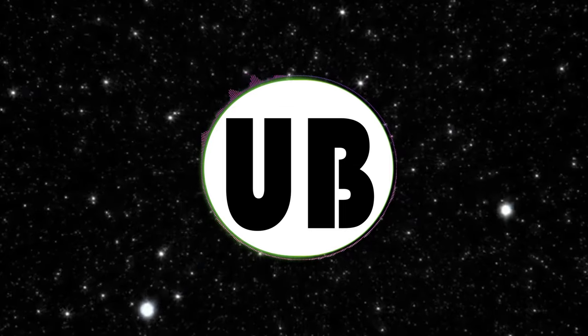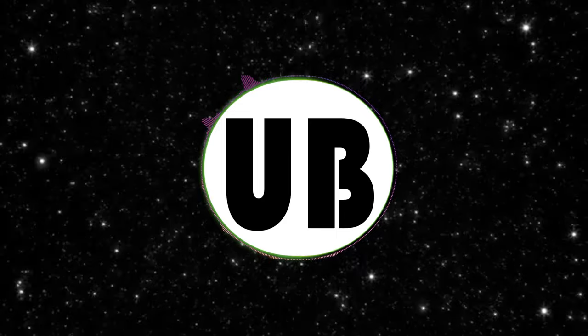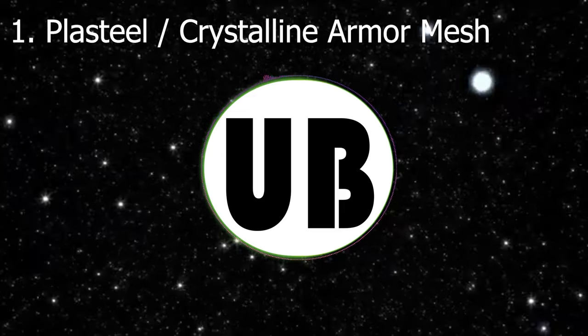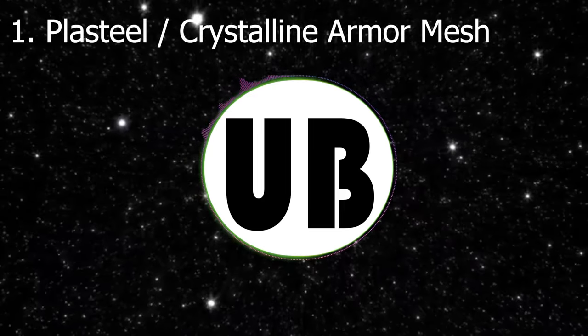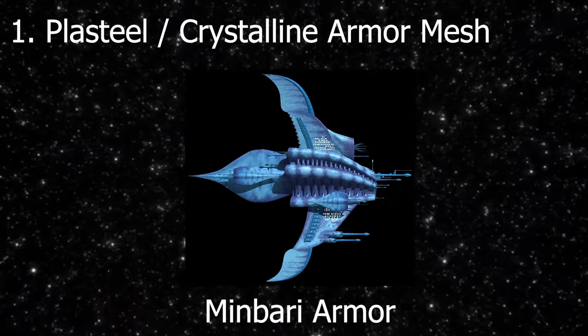Now let's review the ship's defense abilities. There are three elements when it comes to the ship's defenses. Number one is the ship's hull, which is made up of plasteel — a material that has the elasticity of plastic and the heat resistance of metal. This material is also combined with crystalline armor mesh, which is considered one of the strongest armor used by the younger races.